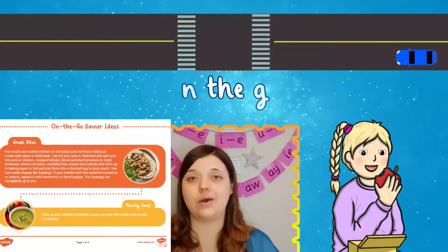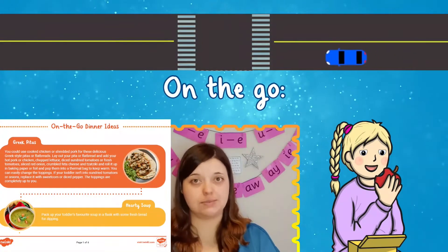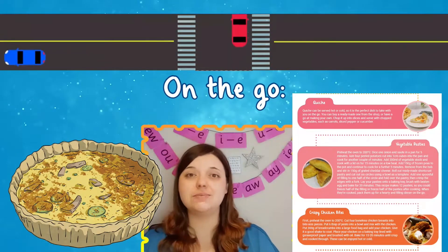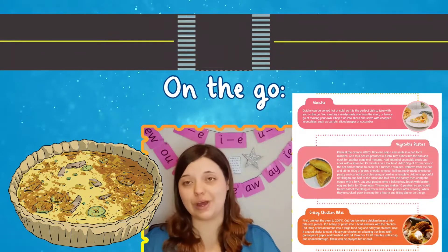If you're always out and about but you need some inspiring lunch recipes for your fussy toddler, you should try our on-the-go recipes which are designed to be easily packed up and eaten while you're out and about.